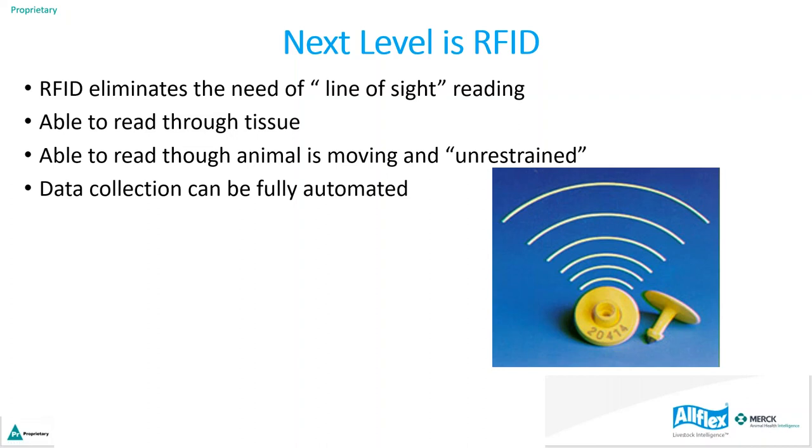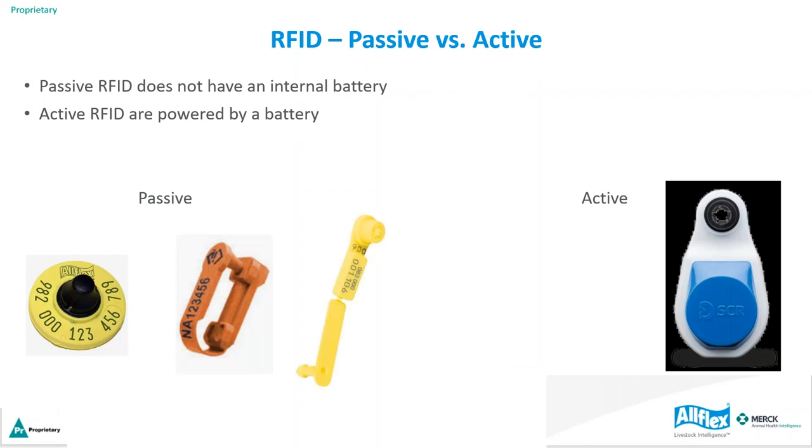RFID eliminates the need for line-of-sight reading. With a visual tag, you have to actually look at and read the tag number from a short distance. With RFID being electronic radio frequency, the tag does not have to be in line of sight — it'll read through tissue such as the ear, the orientation doesn't matter, the animal can be moving, and data collection can be fully automated using available systems.